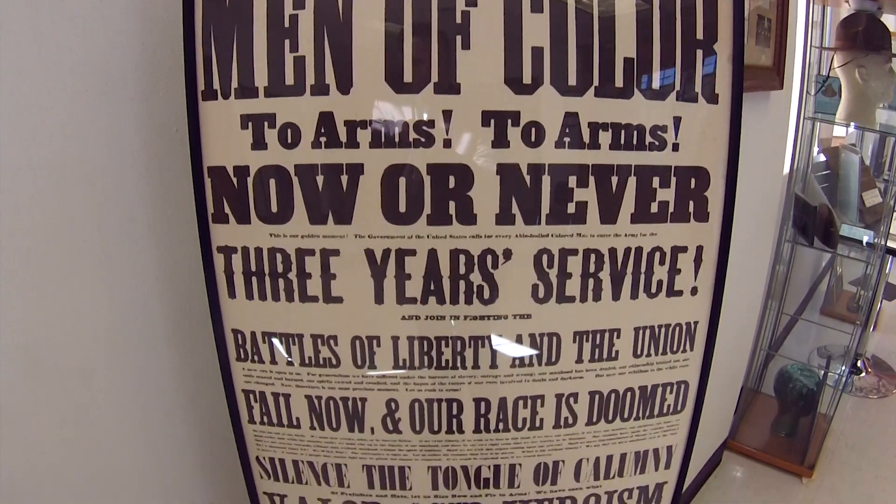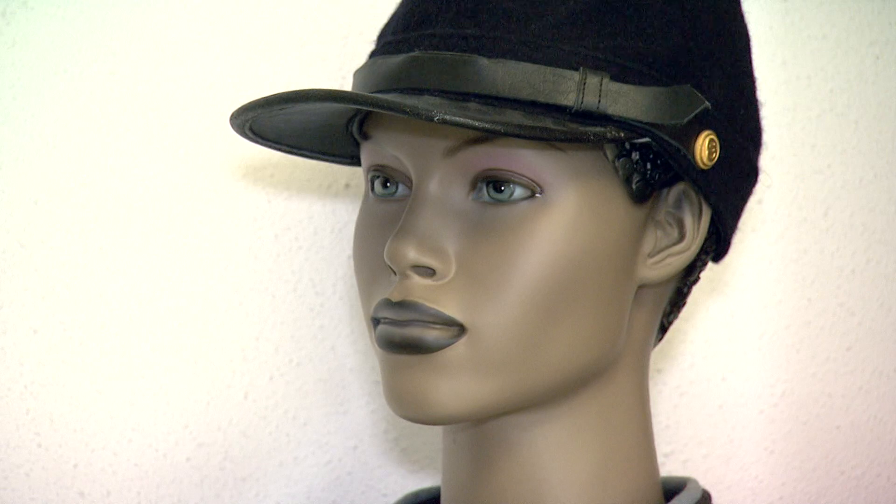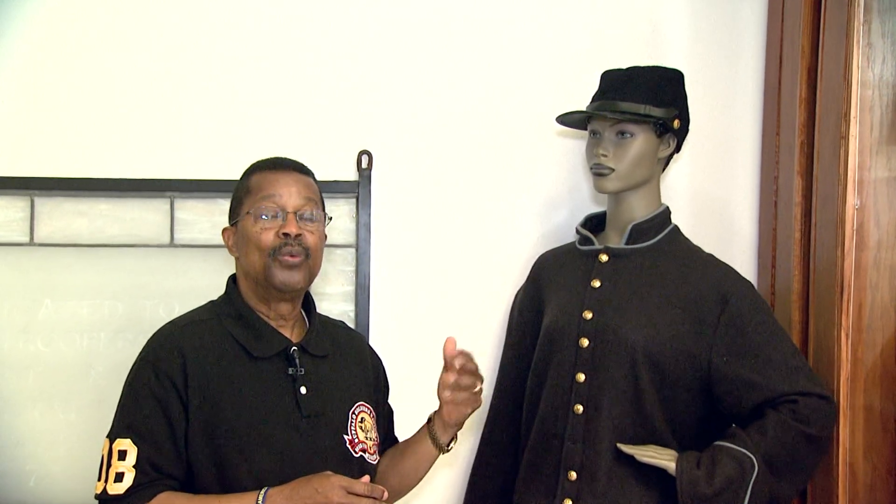There was only one known female Buffalo Soldier. Her name was Cathy Williams. Women were not allowed in the service, so she disguised herself as a man. She changed her name from Cathy Williams to William Cathy.